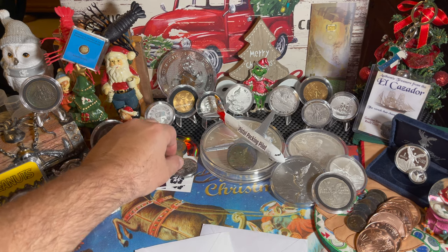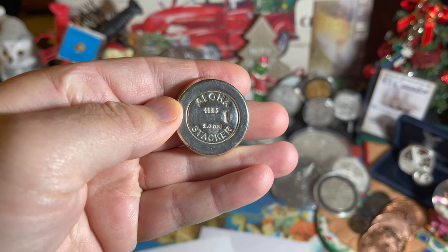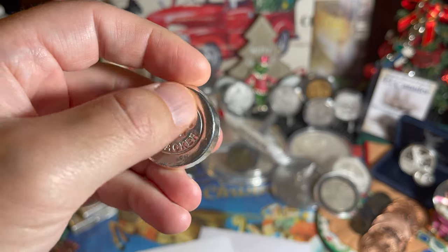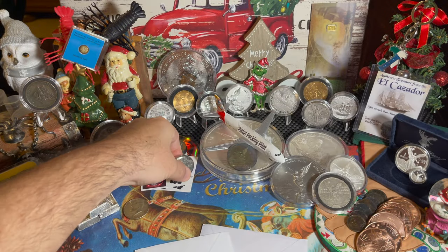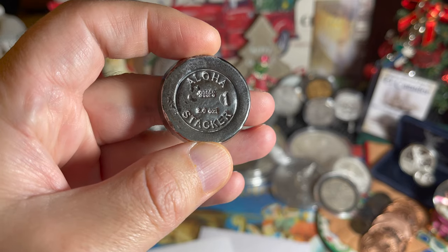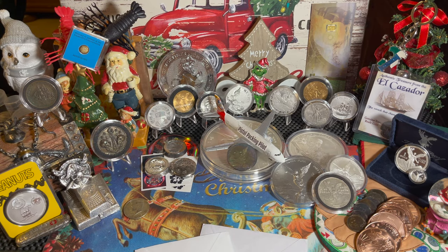We're going to start real quick with a quick plug about the Aloha round. Don't forget that these are available on Silversmith Shield's website. This is the standard round, stamped with the beautiful hibiscus flowers on the back and the unique logo on the front, 999 fine silver, two ounces. We also have the antique version. Now once these sell out, I don't know if we're going to create any more, but the initial run of 20 has been produced and there are less than half left now. So get them while you can and after that we will decide if we make any more.